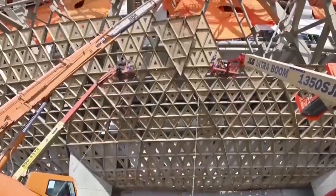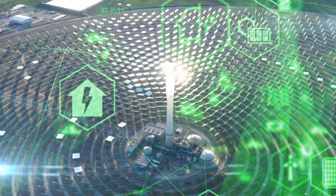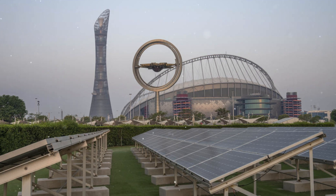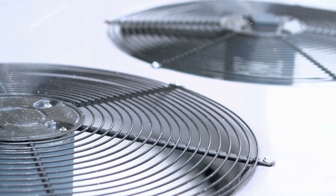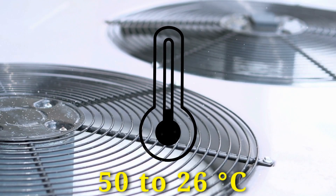It has solar panels installed on canopies over the parking and service area in order to generate renewable energy for the stadium. Along with that, 150 kilometres of cable run underneath the pitch to transfer power to the stadium. The stadium's unique air conditioning technology converts temperature from 50 to 26 degrees Celsius.